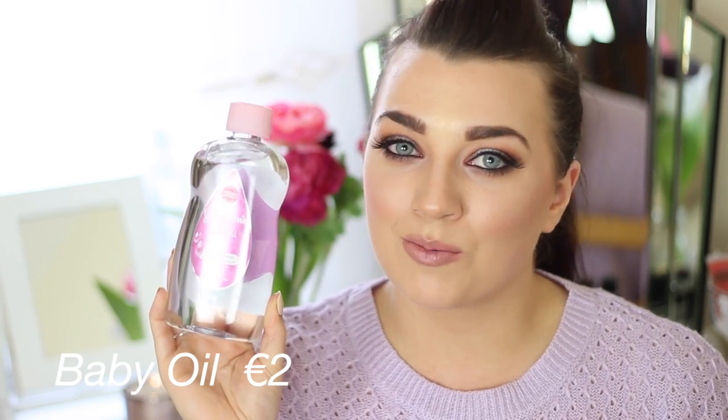When wearing a lot of eye makeup or dramatic winged liner, one of my go-to eye makeup removers is baby oil. It's a really cheap eye makeup remover that works absolutely perfectly, and it's something most people already have in their bathrooms. A bottle will last you about a year because you only need a tiny bit, and it costs under €2. Baby oil is made from mineral oil and also contains vitamin A, vitamin E, and aloe vera, so it's very natural and good for your skin. It's great for locking in moisture, and you can even add a couple of drops to your bath to keep your skin nourished.